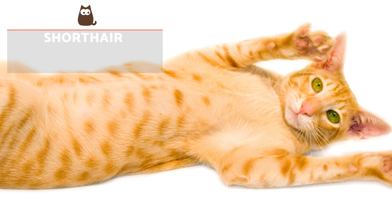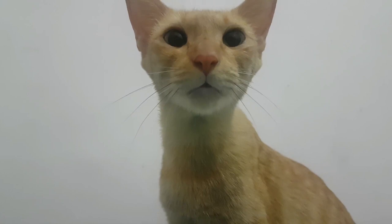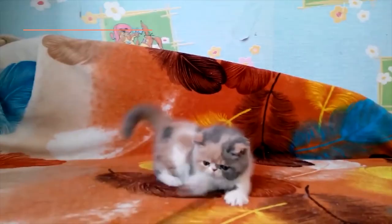Oriental Shorthair: This feline was developed in England in the middle of the last century. They have Siamese crossings, leading them to become elegant, elongated and stylised cats. However, they differ greatly due to their great variety of colours. Orange tones with various patterns are common, such as tabby, tortoiseshell and calico.